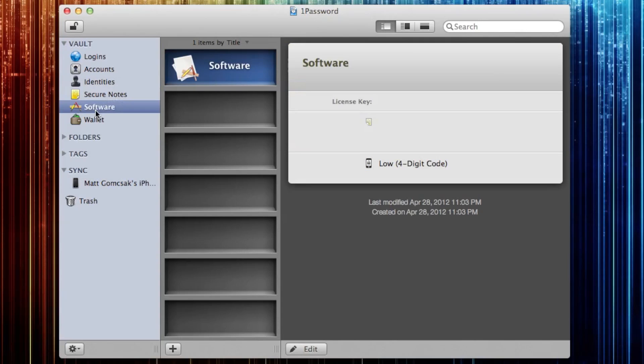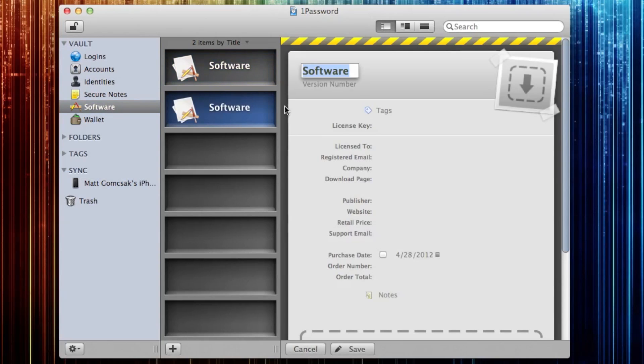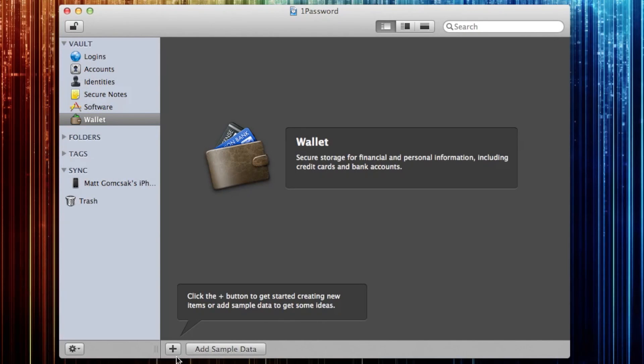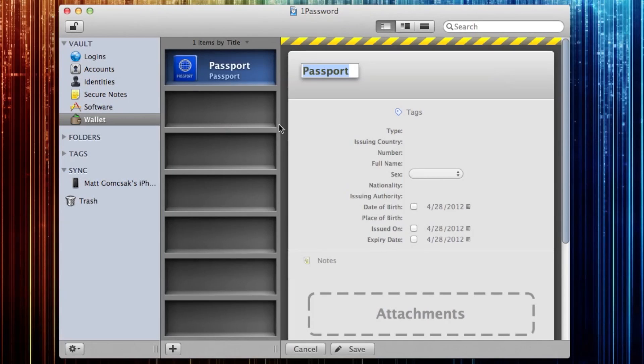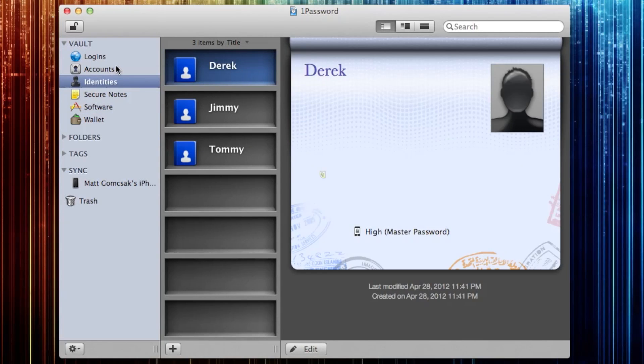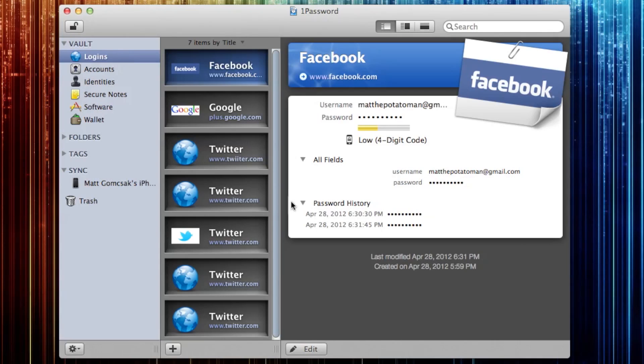You can add software license keys. You can add basically as much wallet information as you want — credit cards, banking account numbers, any personal information, your driver's license. It's crazy what you can do on here. Passports — you can add a passport on here so you never have to remember it. It's all on 1Password.